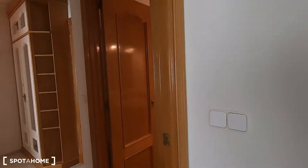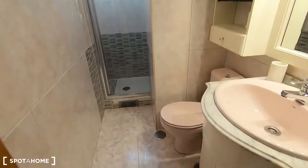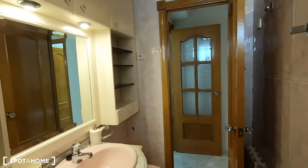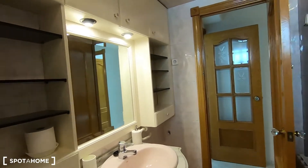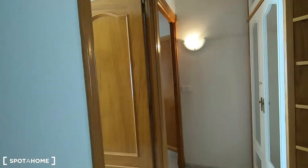Let's see now the complete bathroom that comes with the sink, the toilet and the shower. The shower is right here. I think this should be enough for these three rooms, especially because you have storage and cupboards where you can keep your beauty products, toilet paper, the hair dryer and these kind of things.